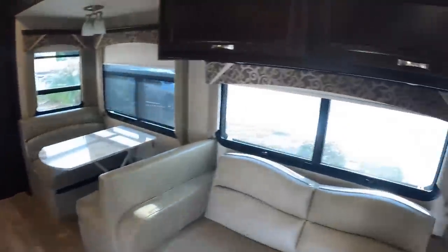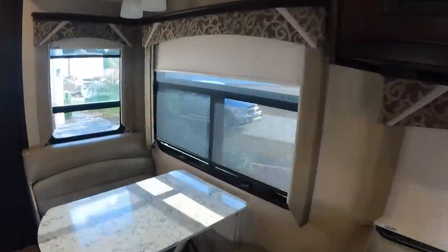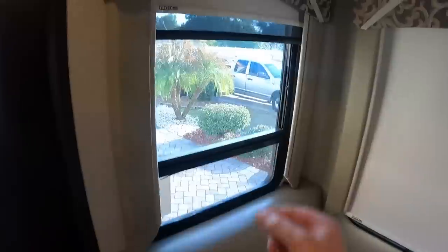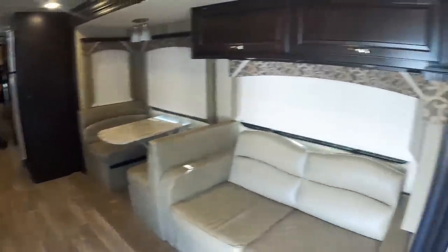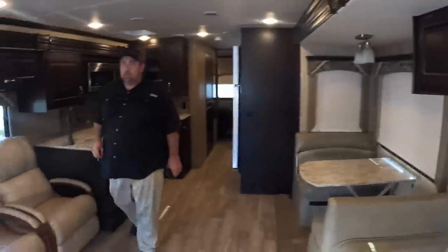I'm going to go ahead and pull down these shades just because we've got some shadows coming in with all that sunlight. Real easy to use those MCD shades. When you open up this little cabinet, you've got lighting in here and beautiful woodwork around the slide-out faces, and some cabinets overhead lined with carpet. Man, this is a high-end coach for the number that you're about to tell these people.